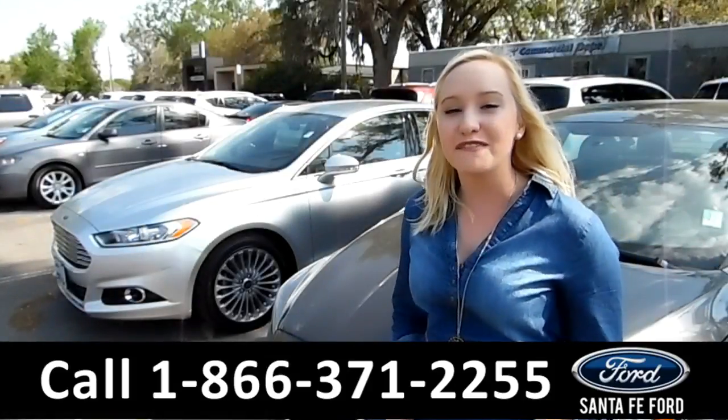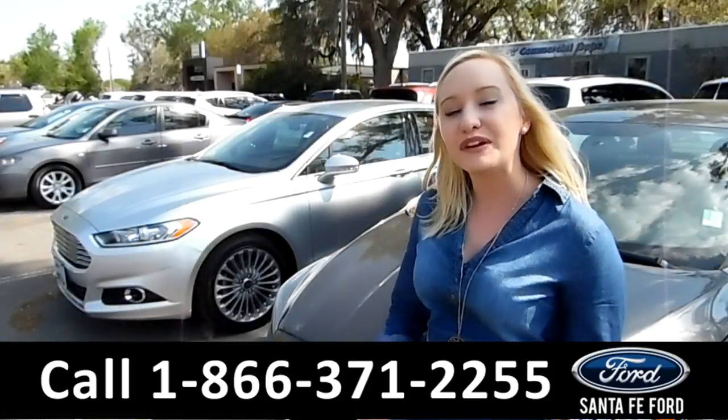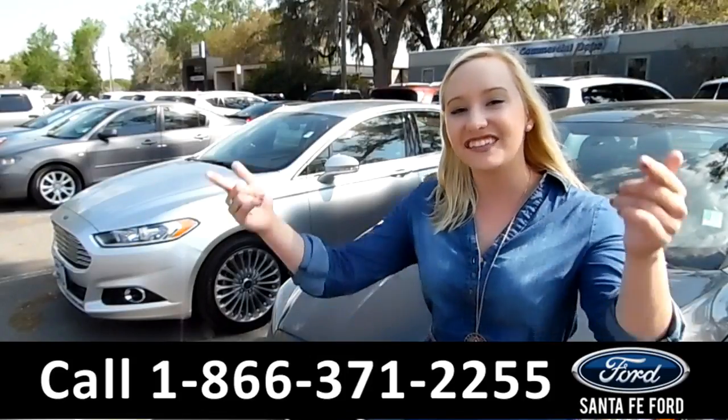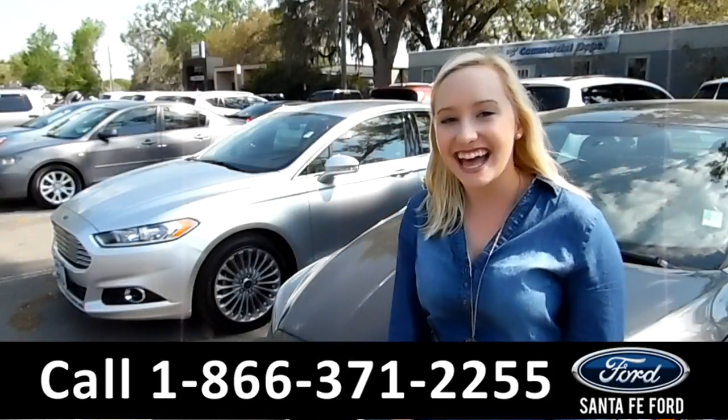That was our 2012 Acura MDX. For more information, you can visit us online at SantafeFord.com, or give us a call at the number below. My name is Alyssa. Thanks for watching.